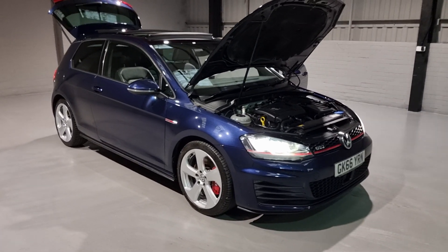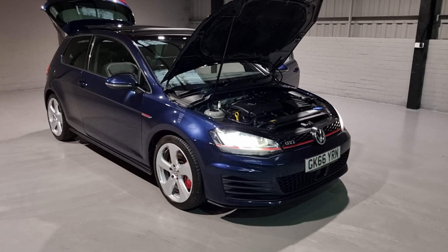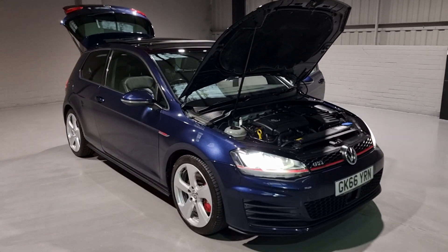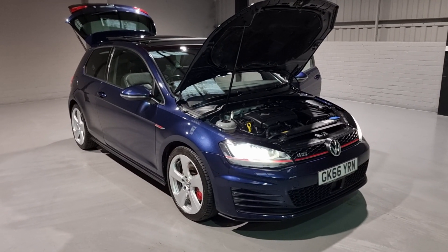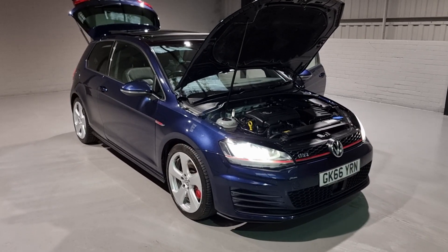I'm bound to miss loads of details on this car, so do feel free to give us a call on 0161 335 9972 and one of our team will be more than happy to look after you. We also have great finance options, extended warranties, and delivery options, so do feel free to get in contact for your tailored quote. Thanks for watching guys - take care, we'll see you soon.